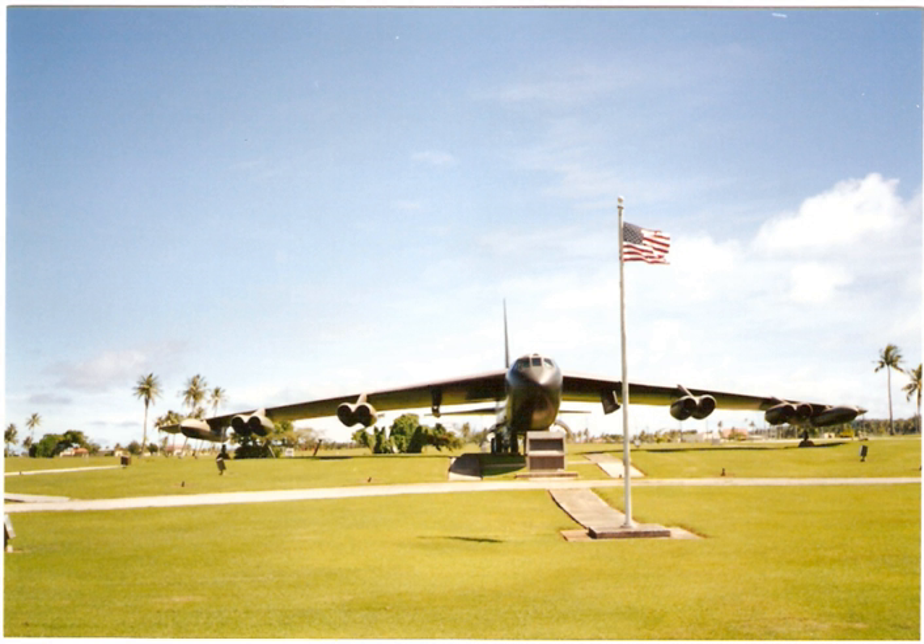During Operation Arc Light, from 1965 to 1973, the United States deployed B-52F Stratofortresses from bases in the U.S. to Guam to provide close air support to ground combat operations in Vietnam. The conventional bombing campaign was supported by ground control radar detachments of the First Combat Evaluation Group in Operation Combat Skyspot. Arc Light operations usually targeted enemy base camps, troop concentrations, and supply lines.